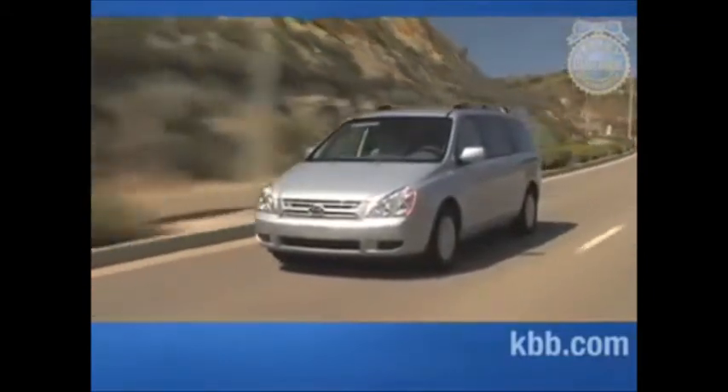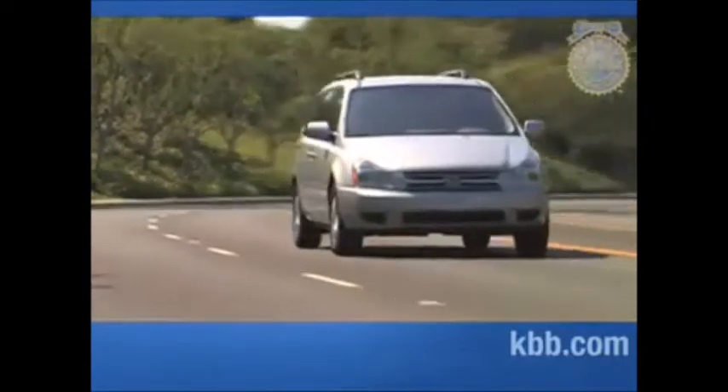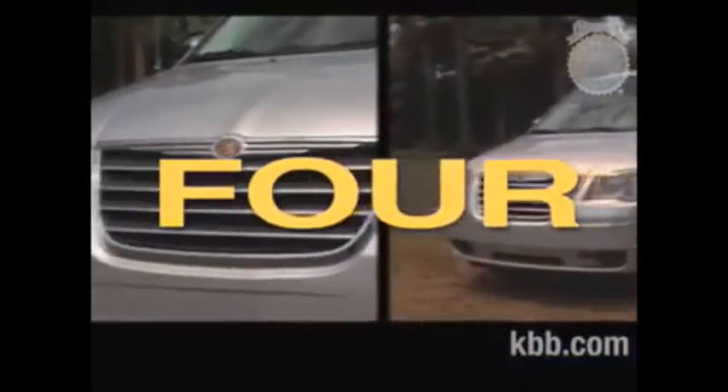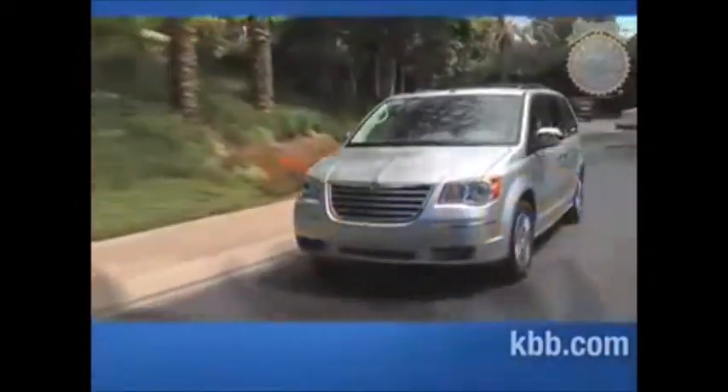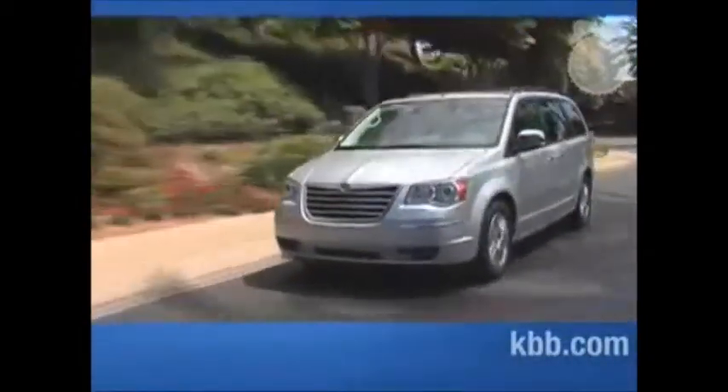The Kia Sedona is certainly worthy of consideration, especially if you're cash-strapped, but we think there are better choices. Chrysler invented the minivan and has been riding the minivan wave for two and a half decades.